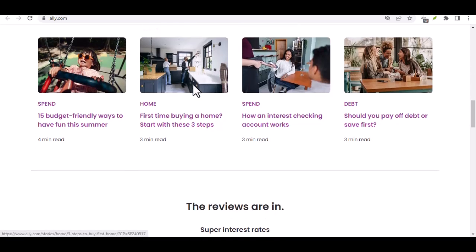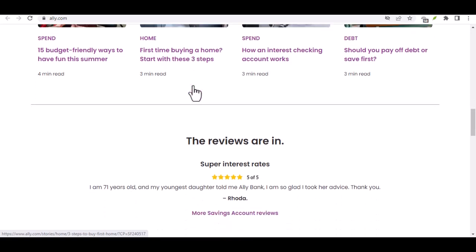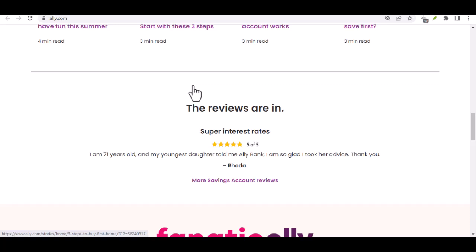First things first, the Ally website and mobile app are your payment powerhouses. Consider them your financial mission control. Here, you'll find a treasure trove of options, all designed to make managing your money a breeze.